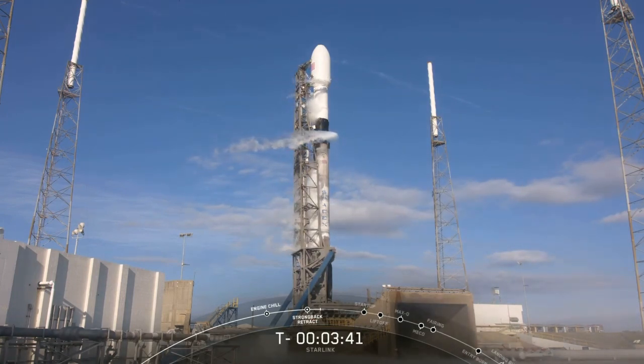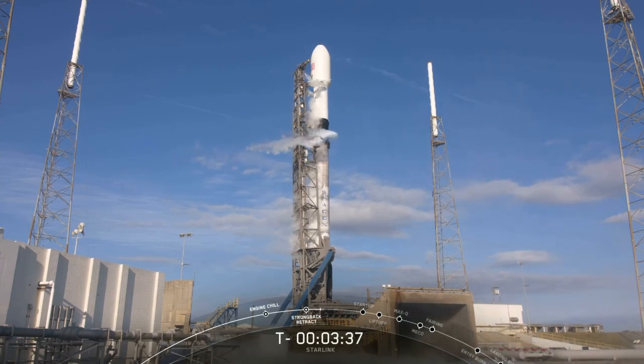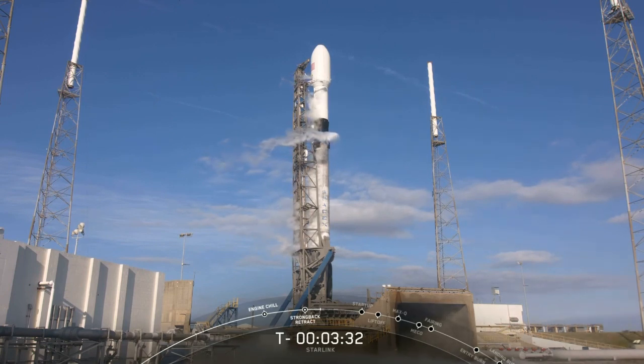The first and second stages are both nearly fully loaded with 1 million pounds of kerosene fuel and liquid oxygen. First stage should finish propellant loading at T minus 3 minutes and second stage at T minus 2 minutes.